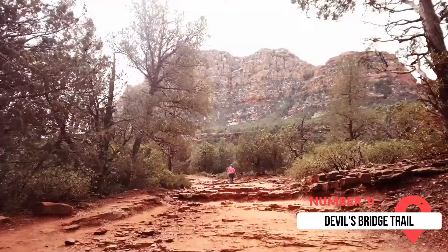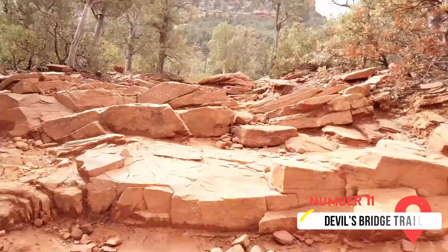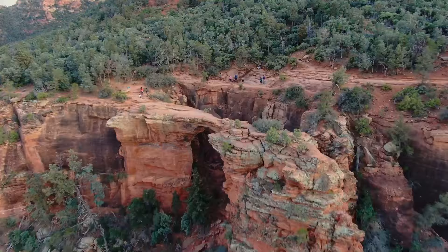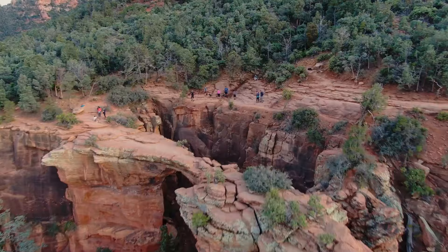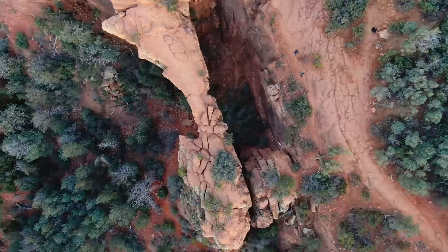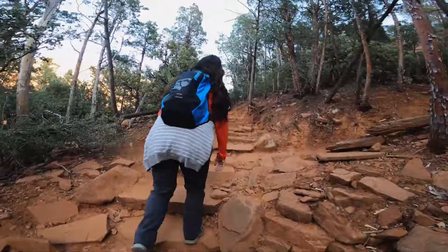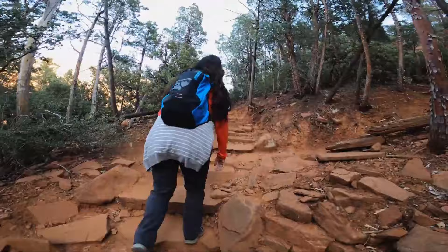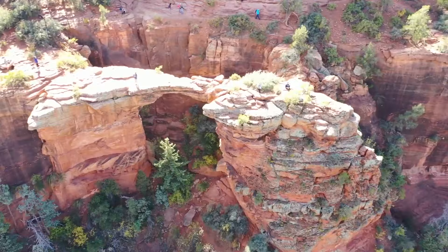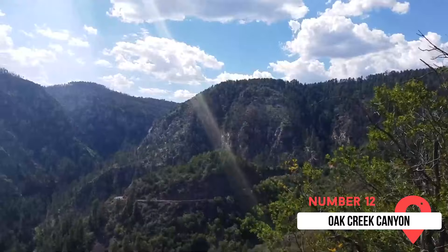At number eleven is Devil's Bridge Trail. It's one of the best hikes in Sedona, and Devil's Bridge is the largest natural sandstone arch in the area. While it's a four-mile round-trip hike to the natural bridge itself, it's worth every step. Once you approach the climb to the bridge, that's when the real adventure begins, with some very steep stairs and climbing that'll get you on all fours. While there aren't any guardrails, the surface of the bridge is large enough to feel safe. With the scorching heat, remember to bring enough water — pack an extra bottle more than what you think.